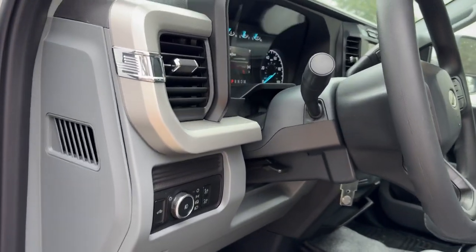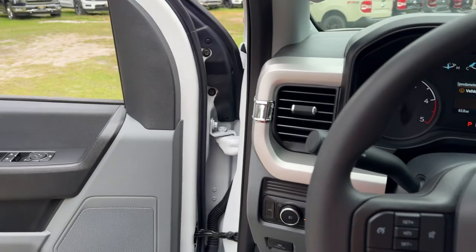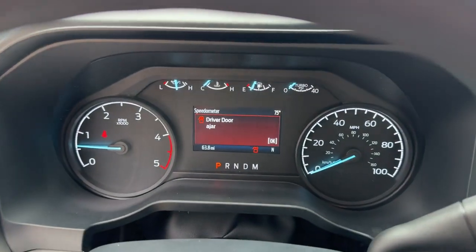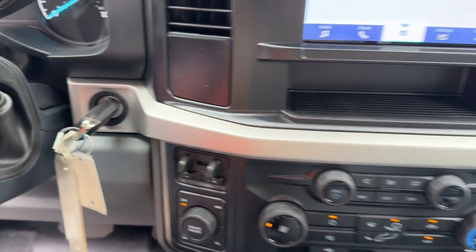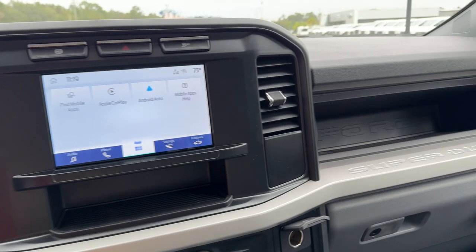These are just some of the great options this vehicle comes with: keyless entry, fog lamps, heated mirrors, backup camera, electronic stability control, alarm, Bluetooth connection, steering wheel audio controls, trailer hitch, traction control.